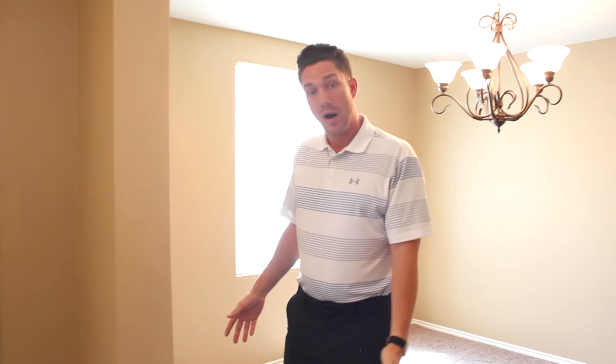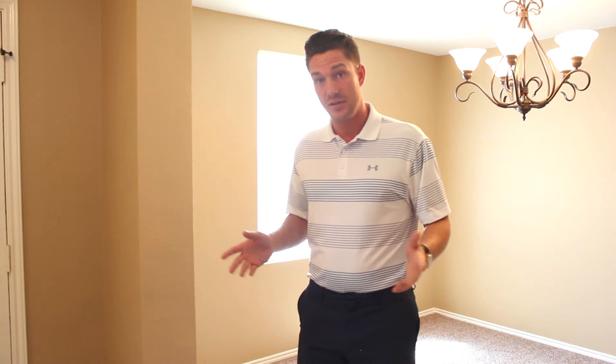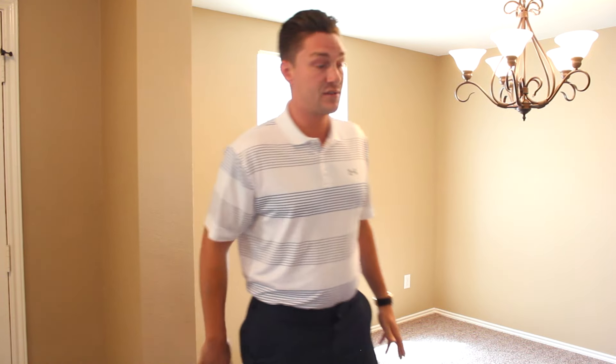Instead of using a flat bar, you can see down here, we prefer to have more of a turn and tuck — a clean look to our carpet when it ends. The flat bar to me is a little bit dated. I like to stand out as much as I can from the other groups that are rehabbing houses down here, so we really like this product as far as the turn and tuck. It gives it a nice clean look.